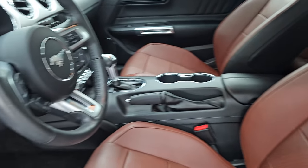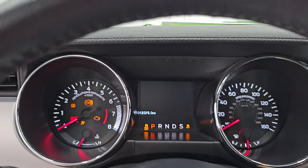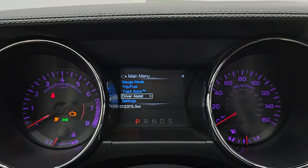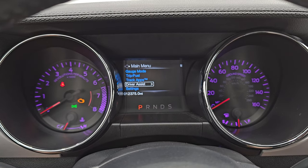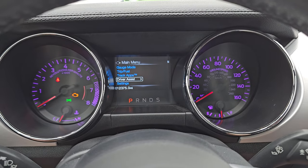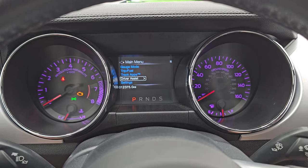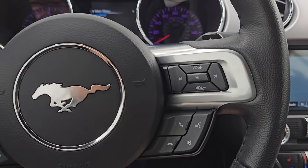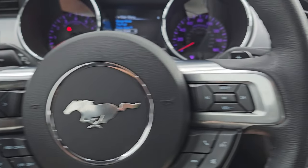Let's hop inside, check out the miles, the radio, and everything that this one has to offer on the interior. You can see this one has 12,375 miles on it. The instrument cluster is very nice and clean, and you can change the colors of the speedometer and tach through all the settings. It comes with the leather-wrapped steering wheel — volume and Bluetooth controls on the right, cruise controls and information center controls on the left. You do get paddle shifters on there as well.